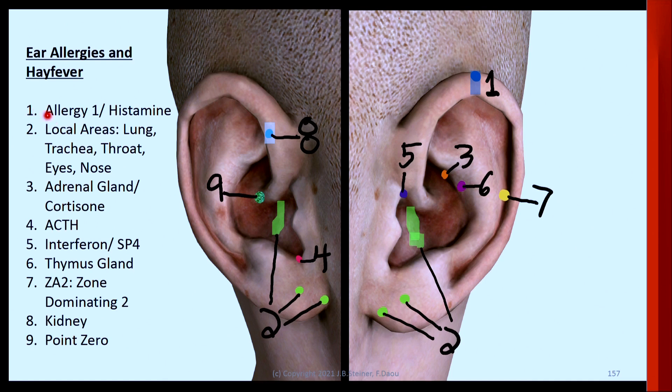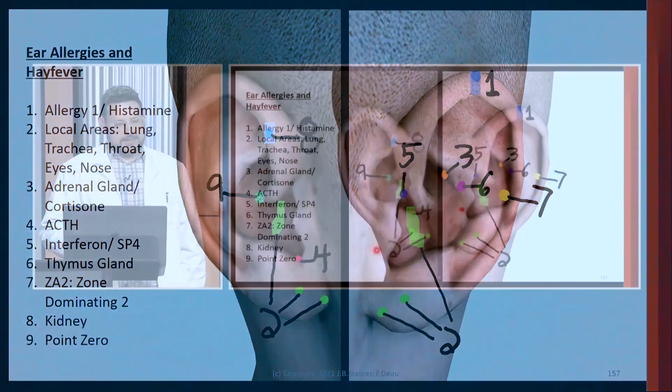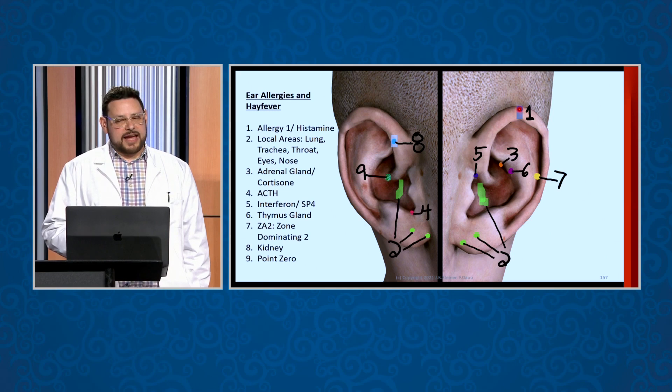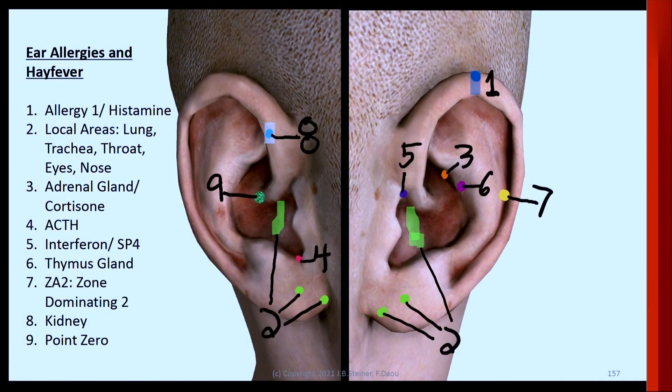Start in this order. First, test number one — the ear allergy point, which is here. These are ear side specific. I would check the left ear number one, not the right ear number one. Number two exists on both sides, but number three is only on the left side, number four is only on the right side, and so on. Number one is not a point, it's an area — check the top of the ear, underneath, and all over that area for the most reactive point. You can do that with electrical conductance like a Pointo Select, or with an ear probe or the Vos Pulse.